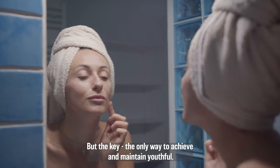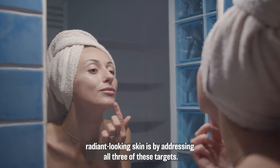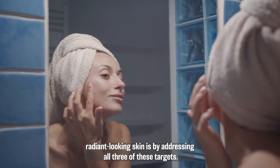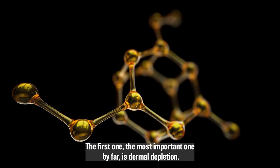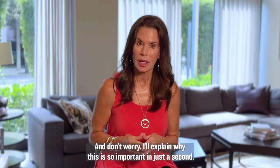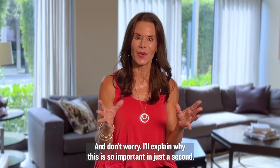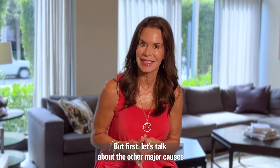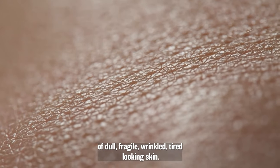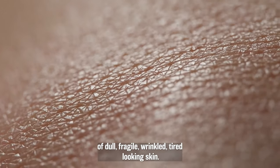But the key — the only way to achieve and maintain youthful, radiant-looking skin — is by addressing all three of these targets. The first one, the most important one by far, is dermal depletion. And don't worry, I'll explain why this is so important in just a second. But first, let's talk about the other major causes of dull, fragile, wrinkled, tired-looking skin. Skin rejuvenation target number two is sun exposure.